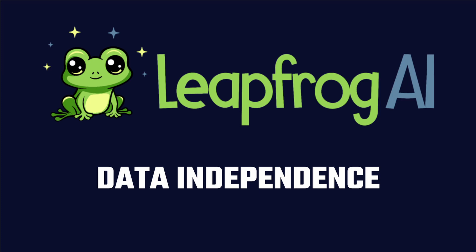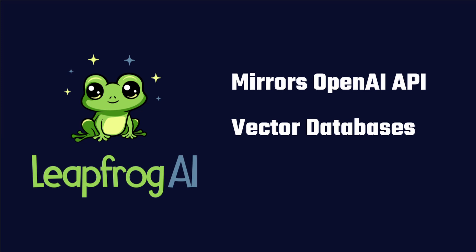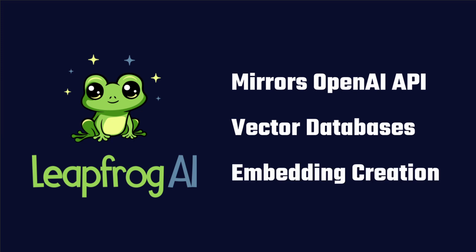Leapfrog provides an API that closely mirrors that of OpenAI. That means if you have tools that were built to work with that API, they should function seamlessly using Leapfrog as the backend when fully disconnected from the internet. Other Leapfrog features include a vector database service, which enables efficient similarity searches on large-scale databases, and generative embeddings, which can be used for semantic similarity, clustering, and more.